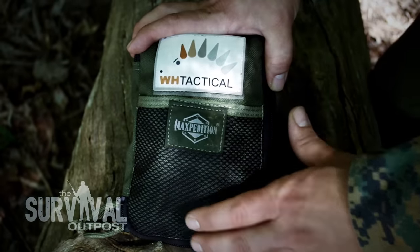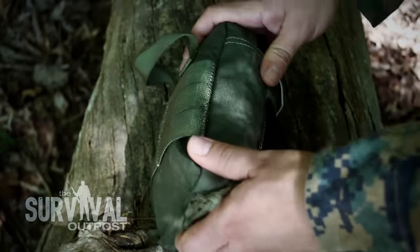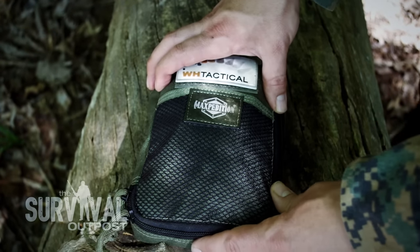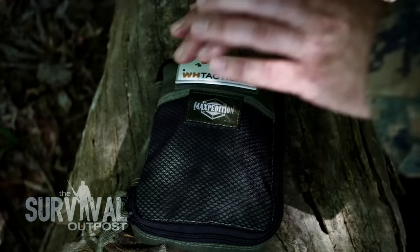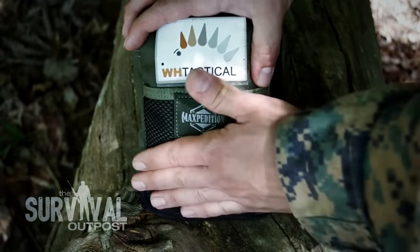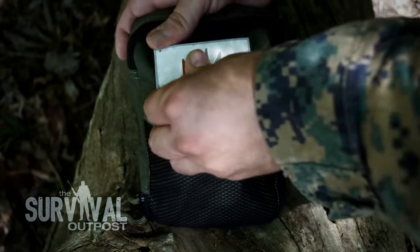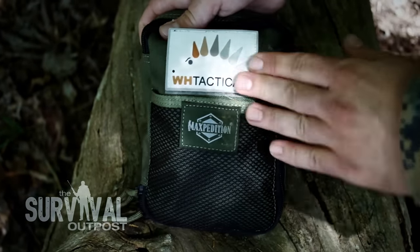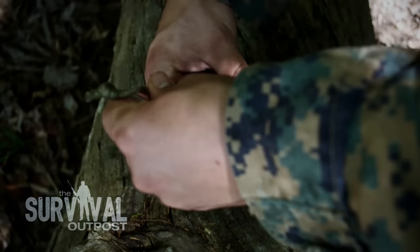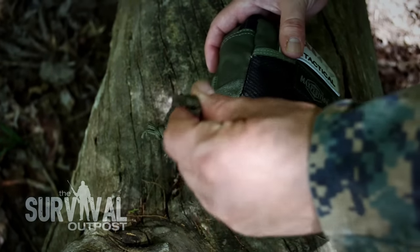If you're familiar with Maxpedition, you know they make extremely rugged, durable products, and this pouch is no exception. It's constructed of 1000D Cordura nylon and treated with a sealant that keeps pretty much anything out. On the front there's a nice mesh pocket with velcro closure and a patch panel where you can throw any patch of your choice. The actual closure uses YKK zippers all around with paracord pulls.